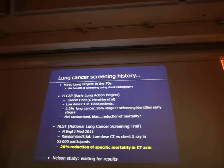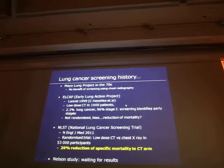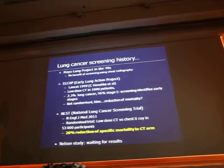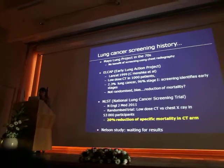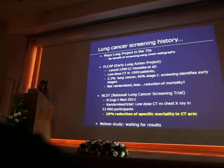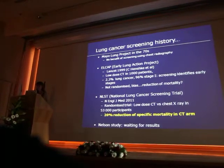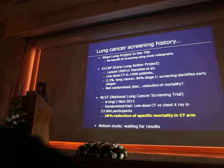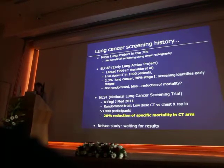The conclusion of this study was that low-dose CT was able to detect lung cancer at early stages. But the study was not randomized, there were possible biases, and it did not demonstrate that screening allowed a reduction of lung cancer-specific mortality.